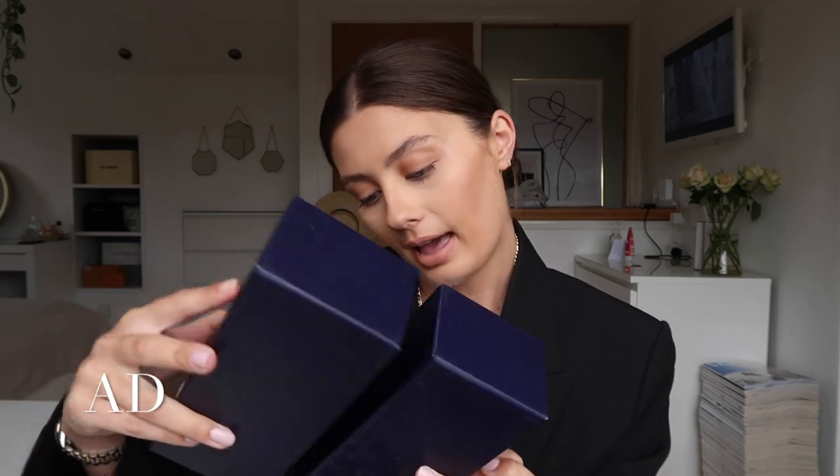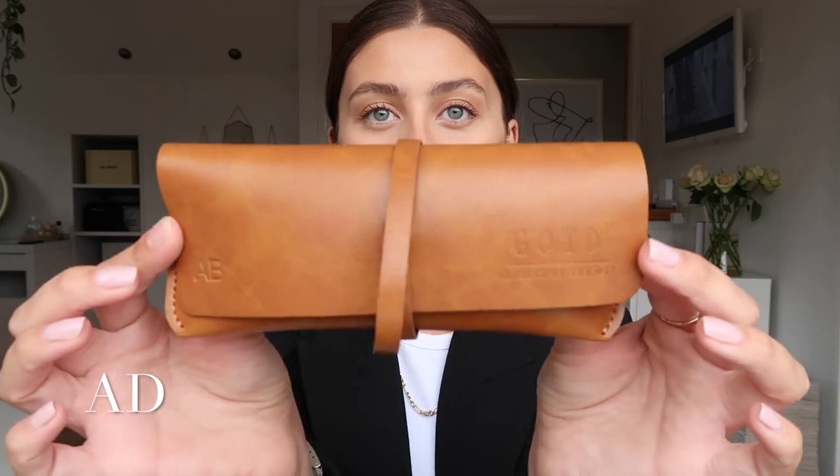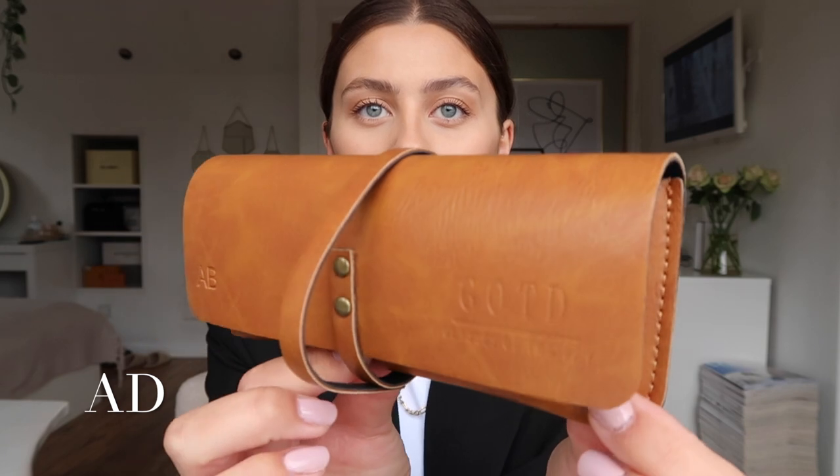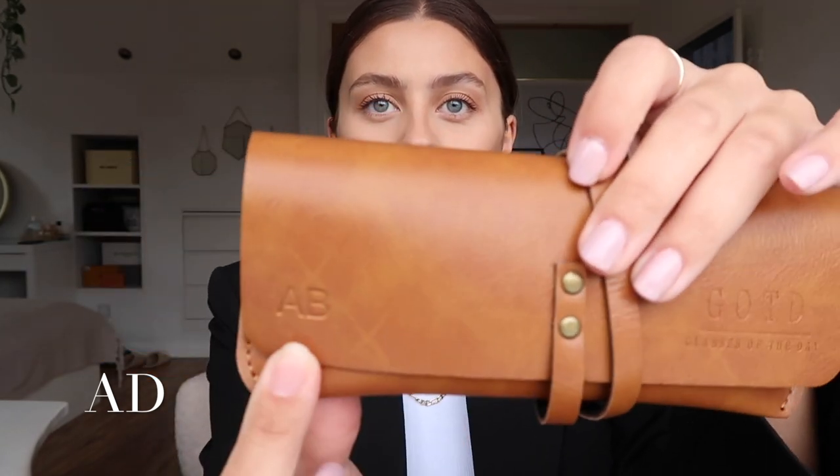I have this amazing pair from GOTD — Glasses of the Day — which are a UK-based glasses brand. They primarily specialize in prescription glasses and prescription sunglasses, but you can get normal glasses and sunglasses like I have here. Let me show you this gorgeous box, which I'm definitely going to keep. It's a lovely navy and gold combination, slides open, and has a little care card inside. Then there's this beautiful case for the glasses — not only is it a lovely tan leather but it has my initials on it: AB. You can get the cases personalized, which I love.